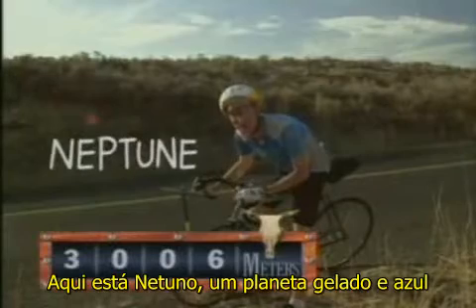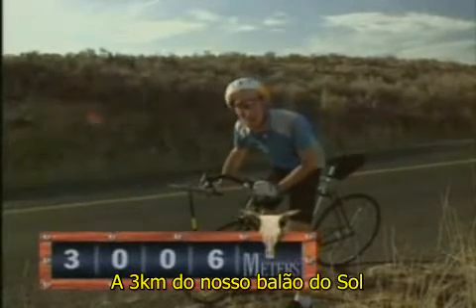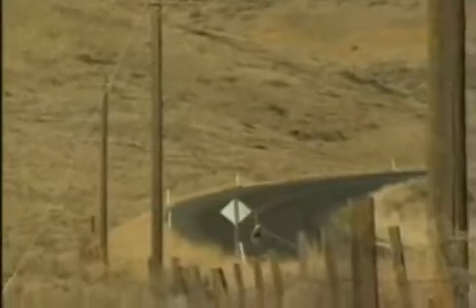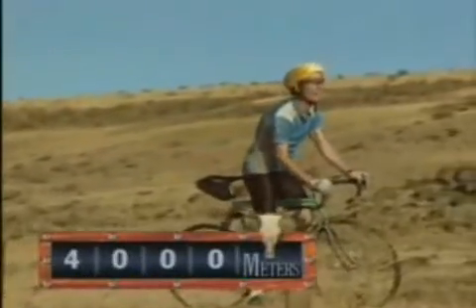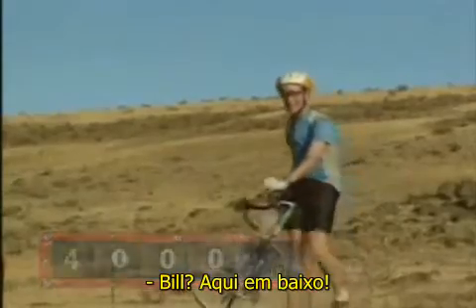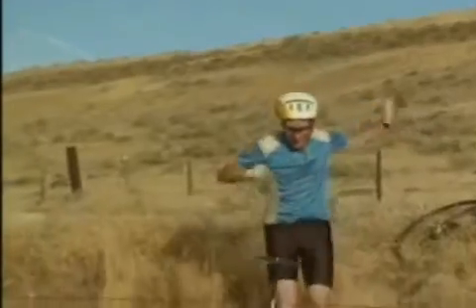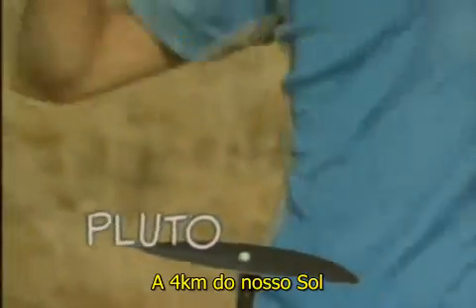There's Neptune, an icy blue planet, three kilometers from our weather balloon sun. And here's Pluto, 4 kilometers from our sun.